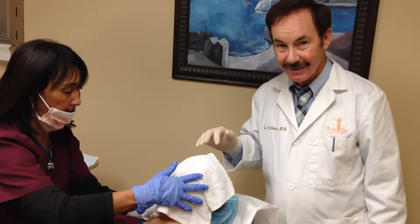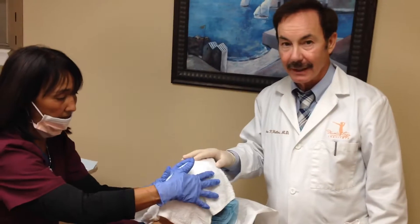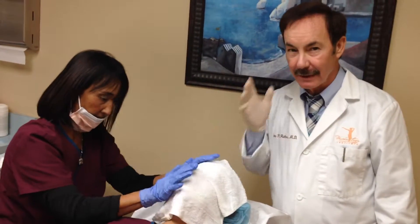What's the aftercare after they call it a 70% buffered peel? So she'll feel pink and tight, a little swollen tonight, a little sensitive in a few areas.